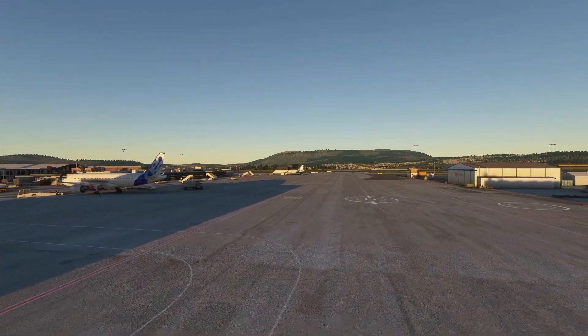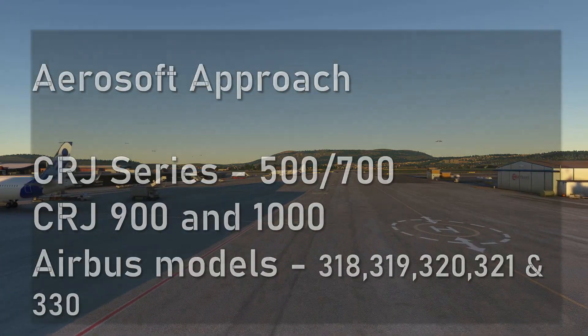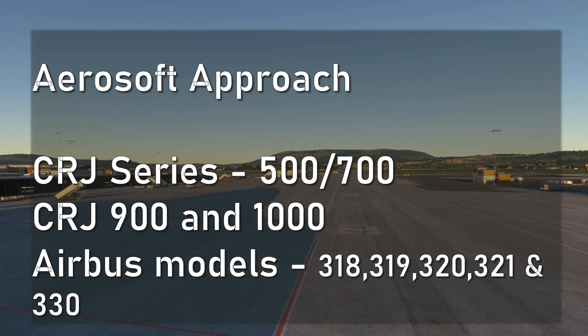The manner they want to release this is to first take care of the CRJ series — the 500 and 700, followed by the 900 and the CRJ 1000 — and finally move on to the Airbus lineup.